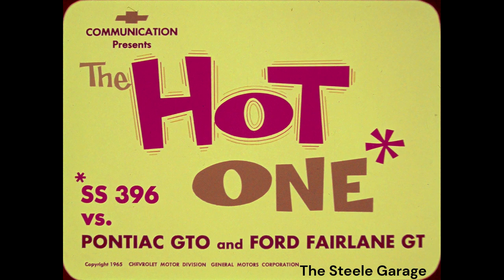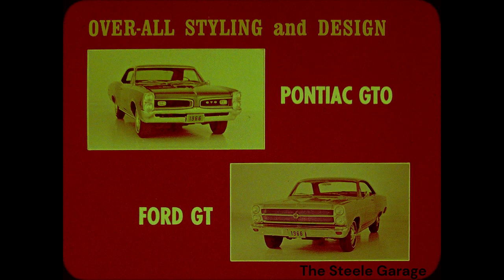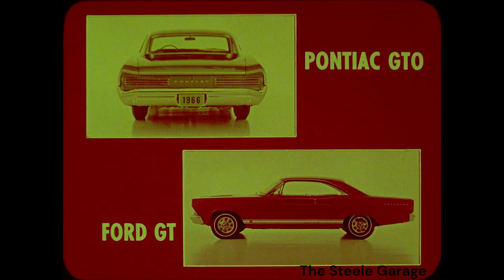First, let's take a close look at overall styling and design. Like the SS396, both the Pontiac GTO and Ford GT have special hood treatment and identification features. The GT is further identified by its lack of wheel opening moldings and body sill moldings. In the rear, like the SS396, the Pontiac GTO has a recessed rear window.